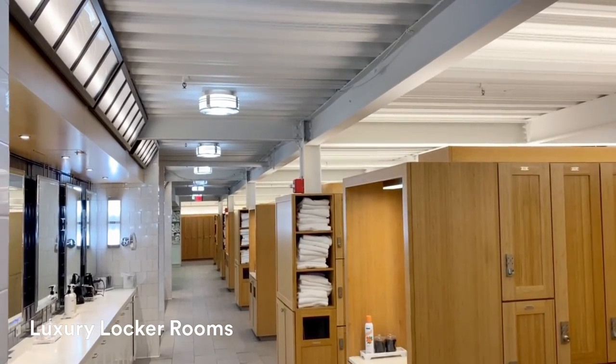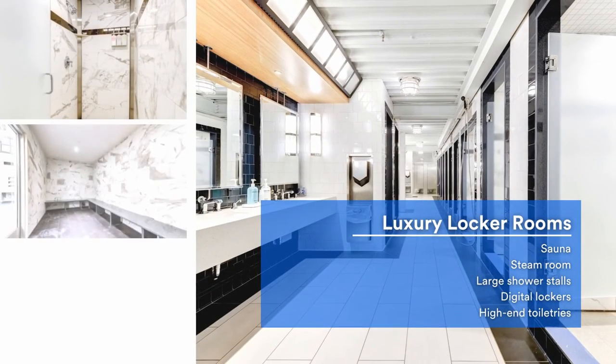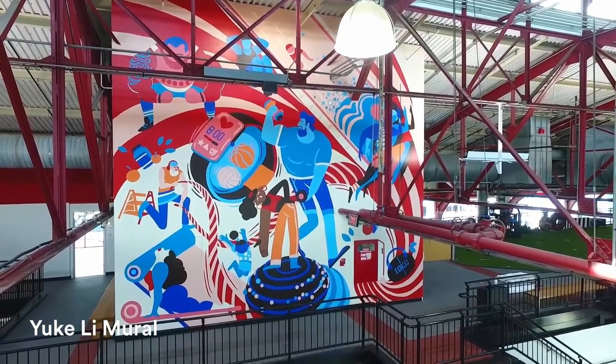On either side we have our locker rooms. They're fully stocked with awesome products in addition to showers, a steam room, and a sauna. You'll notice our mural overlooking the cafe as we head over to see our group fitness studios.